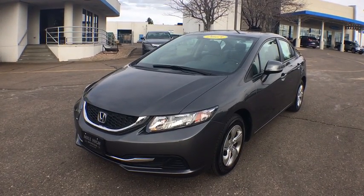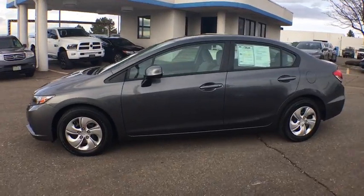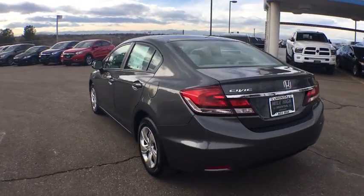The 2013 Honda Civic. Practical, awesome gas mileage, and incredibly reliable. This vehicle has less than 20,000 miles.